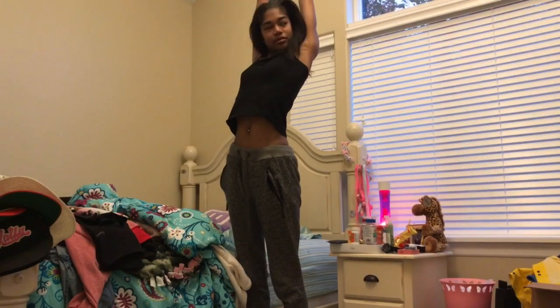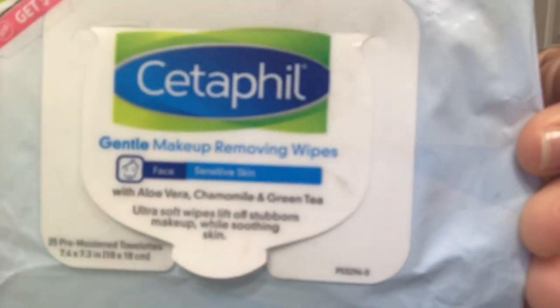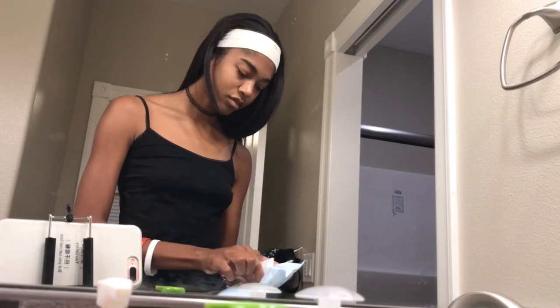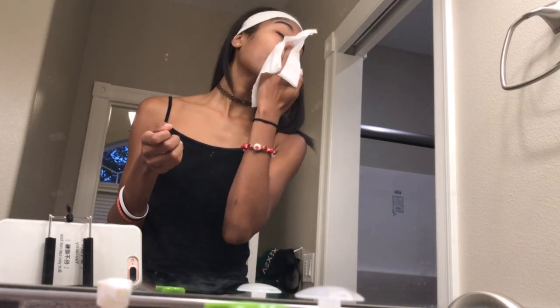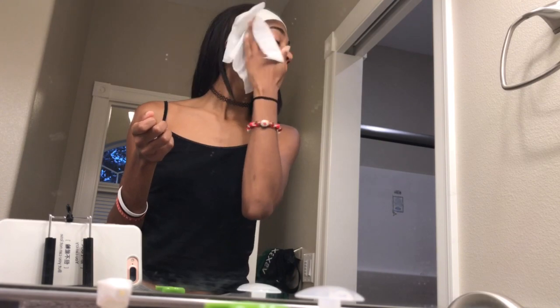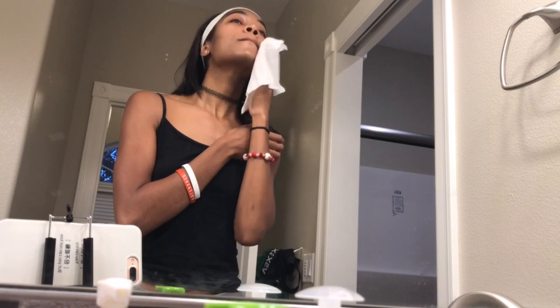I'll cover what I eat, what my morning workout is, what my face routine is, and anything else I do in the morning. The first thing I do is go to my bathroom, put on my headband after taking off my head scarf, and take some Cetaphil wipes to pat off all the old moisturizer and face creams from the night before. I don't put on any new face products because I'm just going to sweat them off after my run.